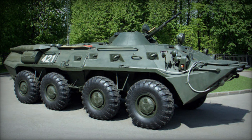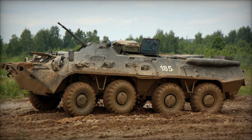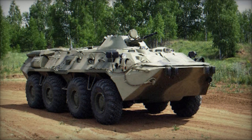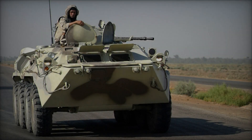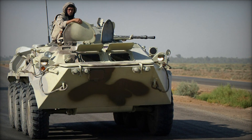Developed to replace both the BTR-60 and the similar BTR-70 models, the BTR-80 entered production in 1986 and quickly saw active duty. Drawing on the experience gained from the design and operation of the BTR-70, the BTR-80 incorporated several key improvements while integrating modern technological advancements to meet the demands of contemporary battlefield scenarios.